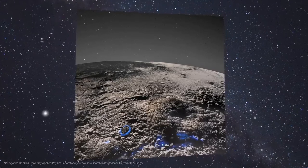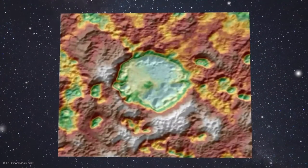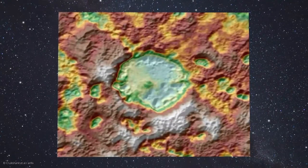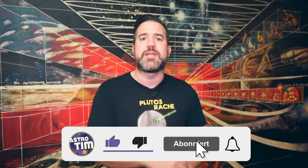We've discovered something incredibly exciting on Pluto that even makes extraterrestrial life seem possible. Be sure to stay tuned to the end to see the spectacular original footage of the small dwarf planet. A thumbs up and a comment helps the YouTube algorithm show this exciting topic to even more people. Thank you, friends, and welcome.